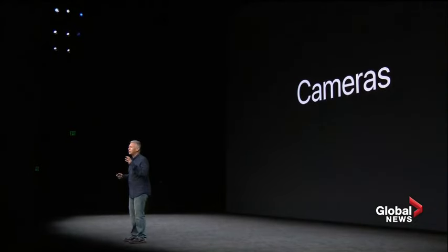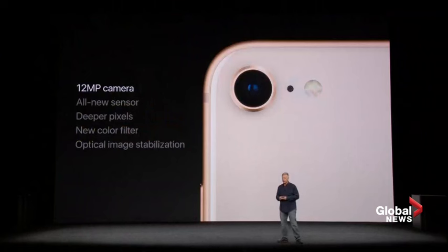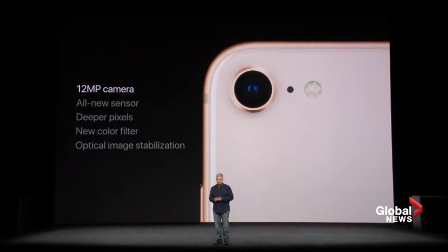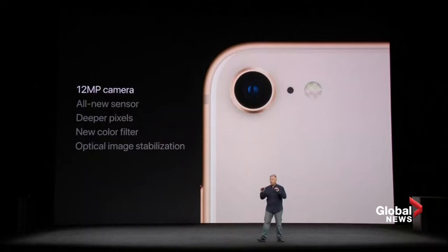Perhaps the most beloved feature of every new generation of iPhone is the cameras, and people love taking photos. iPhone 8 has an all-new 12-megapixel sensor — it's larger and faster. It provides 83% more light and is more power-efficient at the same time. It has deeper pixels and a new color filter, adding up to better color saturation, a wider dynamic range of color, and lower noise in your photos and videos.